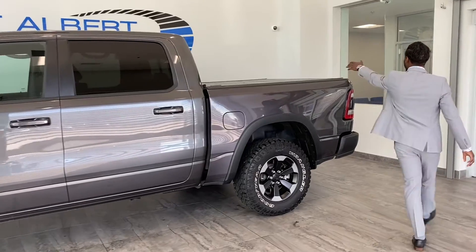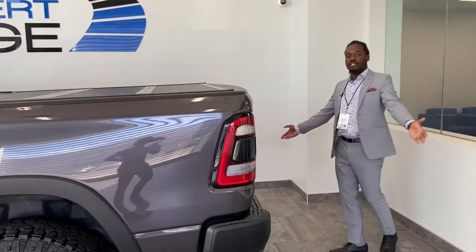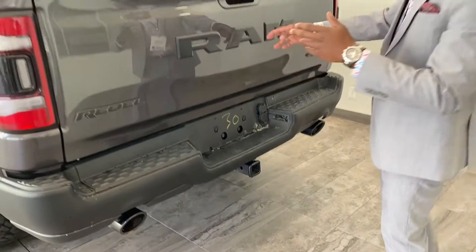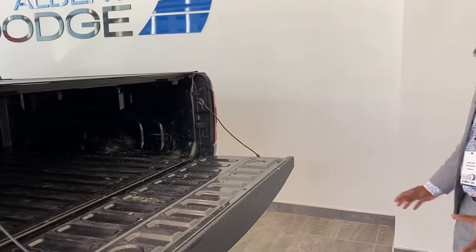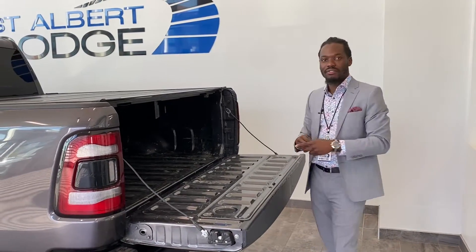Moving along, you've got a nice hard top tri-fold tunnel cover. You've got dual exhaust — black twin dual exhaust — and a trailer hitch. Backup camera with sensors. Open this up — nice soft open here — and you've got tons of space back here to put all your items.